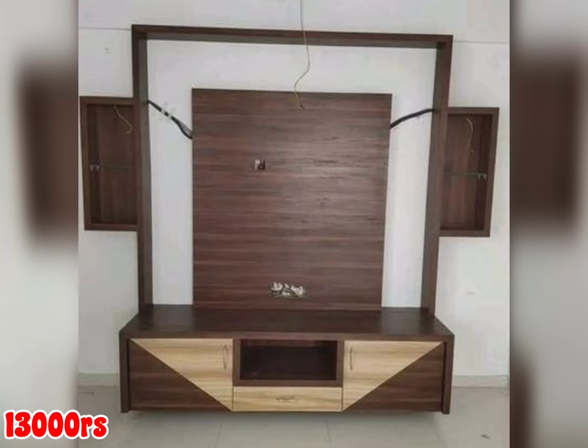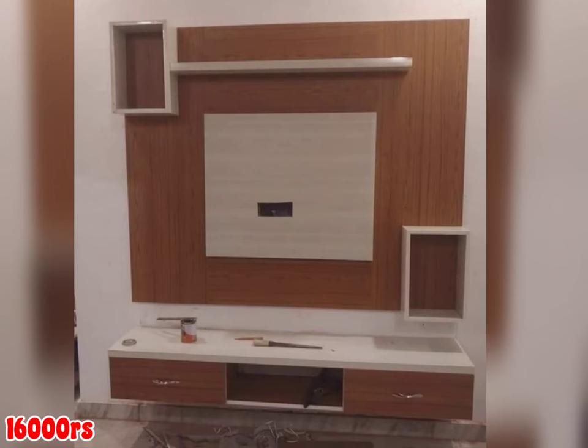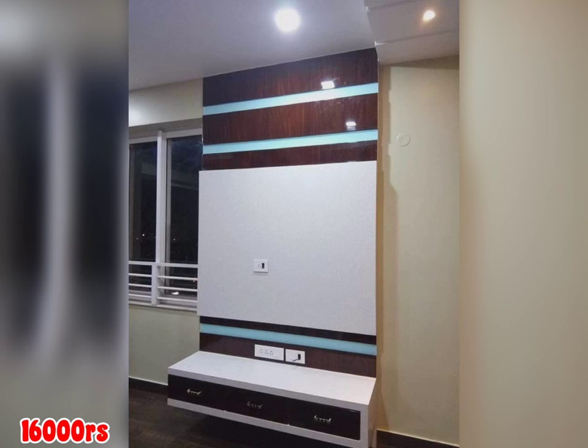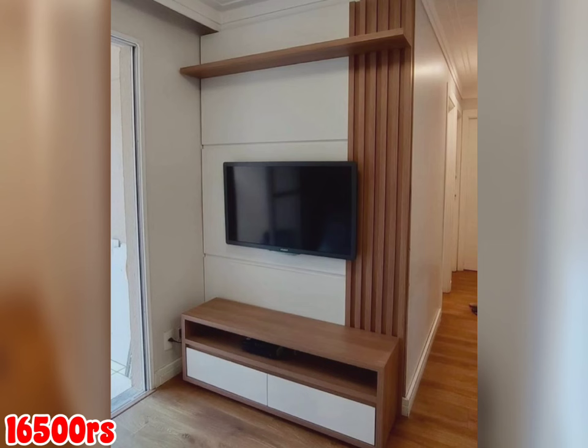So friends, today in this video we are watching the low budget TV unit designs. First, we can see there are beautiful TV unit designs with the price. If you have any queries related to the TV unit designs, you can contact through my mail ID given in the description. There you can see lots of designs are available with different designs and different sizes.